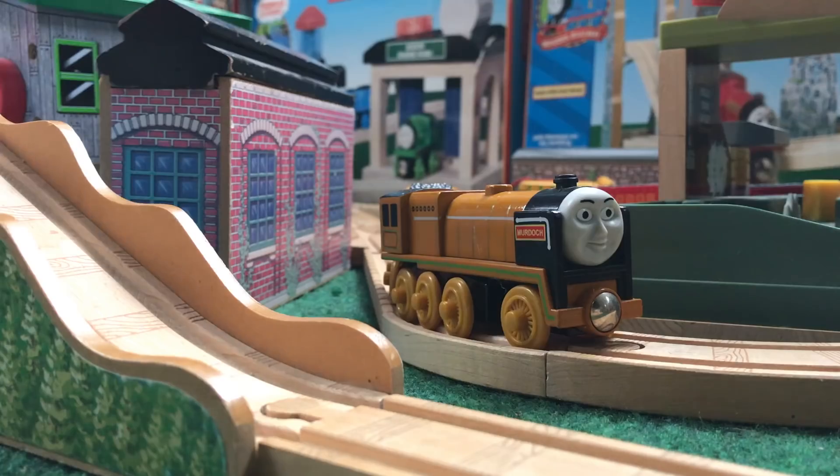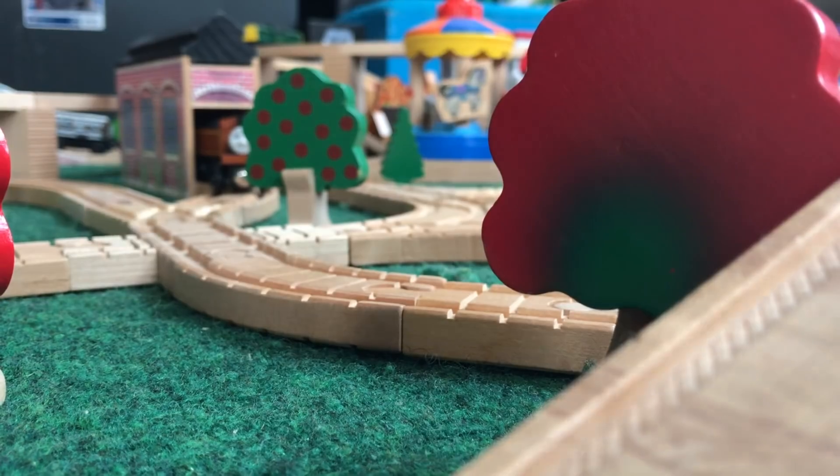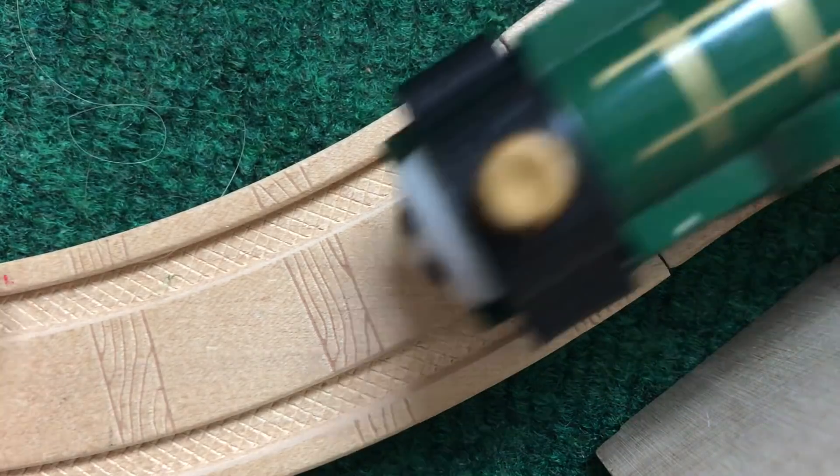2004 was a really good but interesting year for the TWR line. Spencer and Murdoch were released, some of the best from Learning Curve, but also the white-wheeled Reneas and Emily were released too. I think it's just pure nostalgia for everyone, and I'm aboard that train as well.